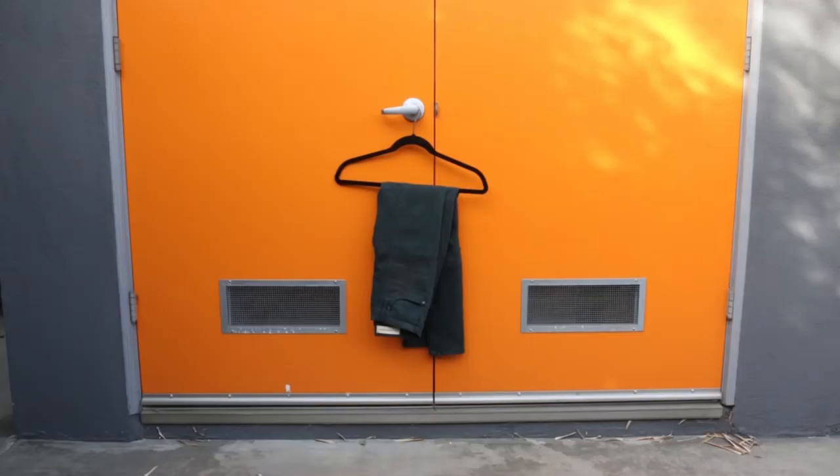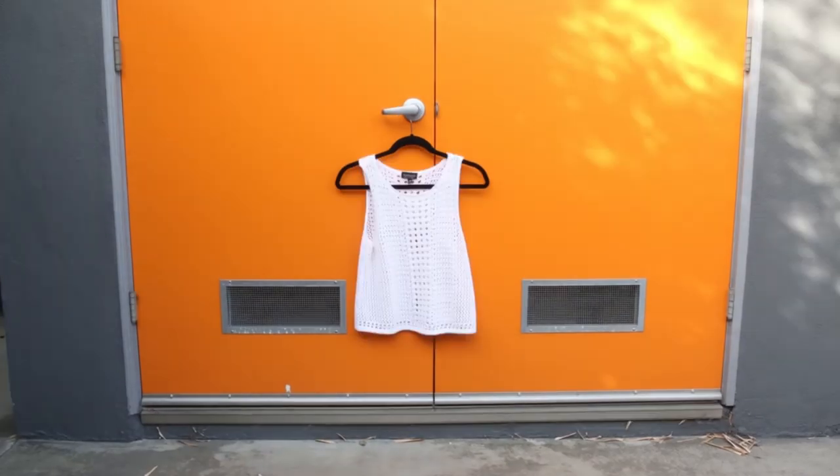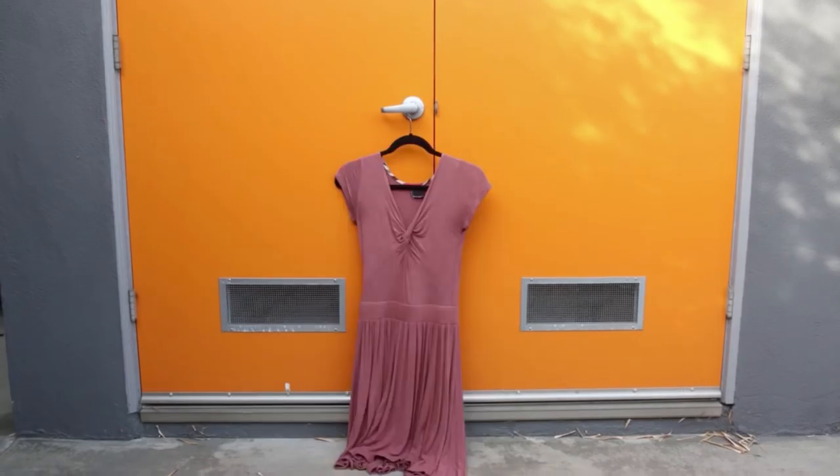My most worn items in my last capsule were my high-waisted black denim, striped shirts, my gray shorts, and my knitted white tank top. The items I hardly wore at all included my vintage Dior burgundy sweater — it was super itchy and warm — basically all of my jackets, and all my dresses, surprisingly. I've been rethinking having dresses in my capsule for fall because I've realized I really like working with separates a lot better. I'm keeping that in mind as I put my fall capsule together.